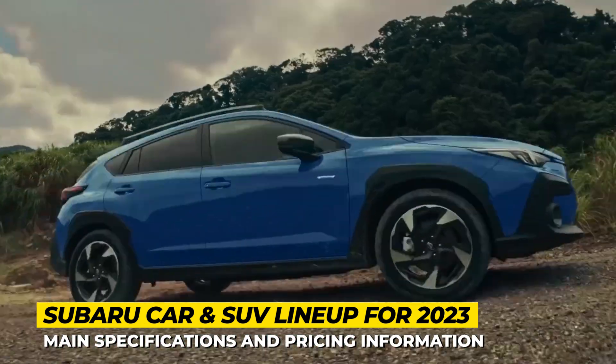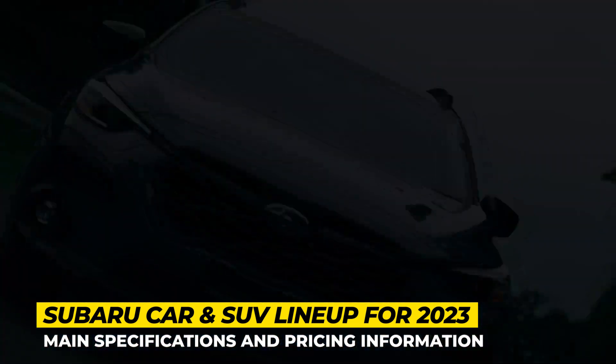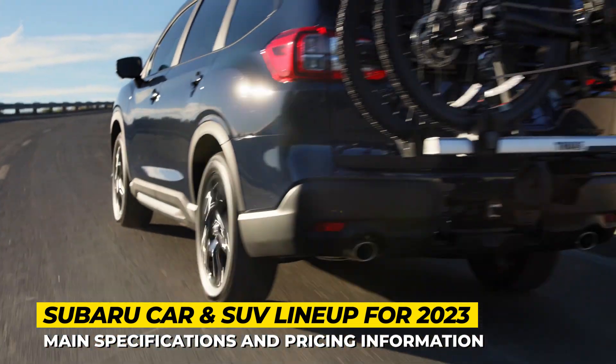Before we get into this, subscribe to Automotive Territory Daily News, ring the notification bell, and let's start the engines!